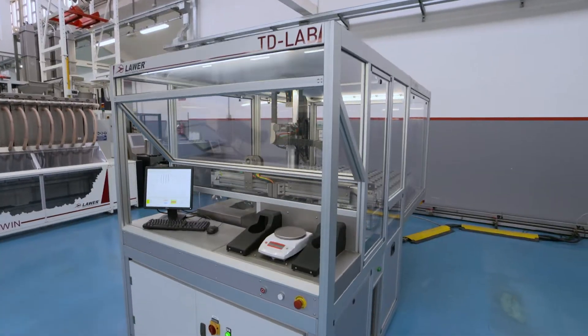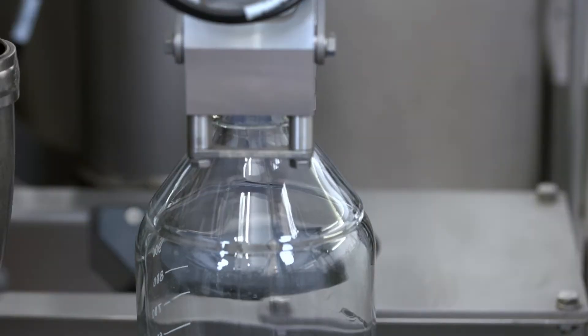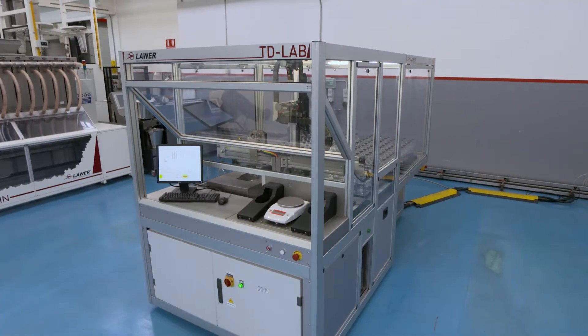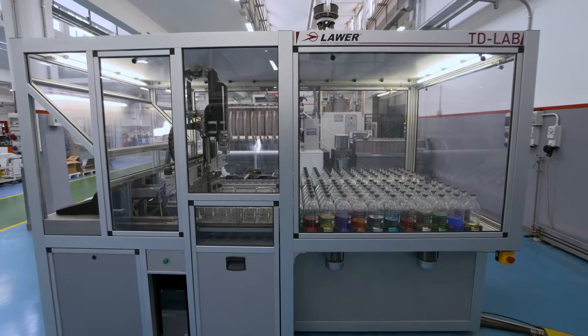TdLab is an automated dispenser of chemicals and colorants used in various textile laboratories, such as during the sample dyeing process. TdLab enables the preparation of solutions, dosage, and the distribution of work process batches, guaranteeing efficiency and advantages such as precision,